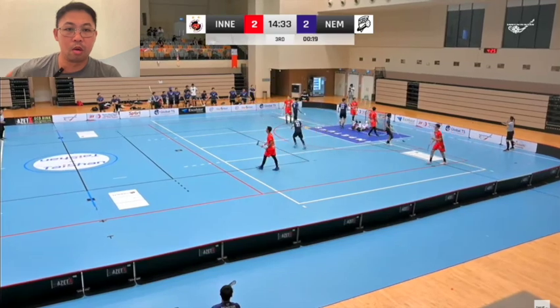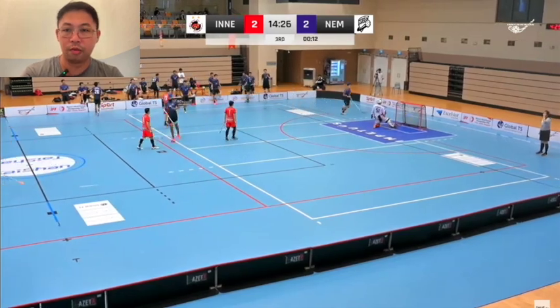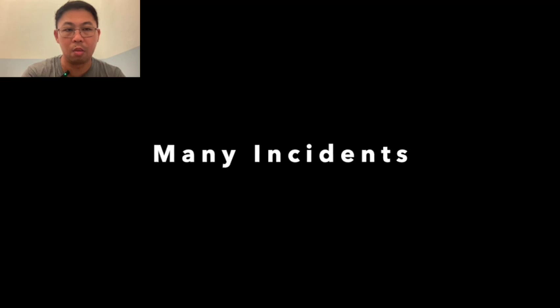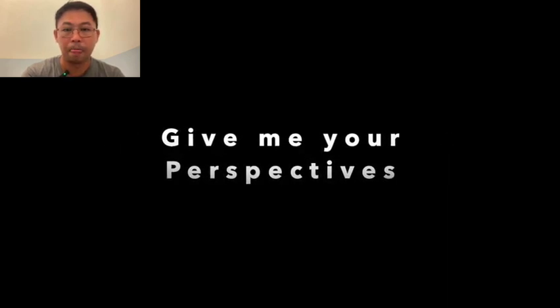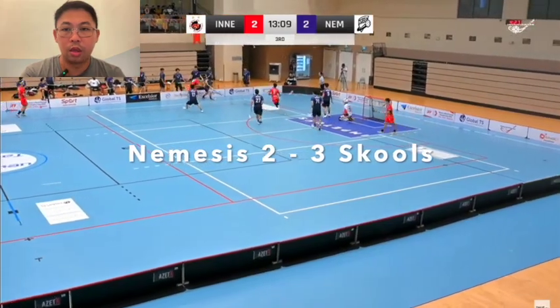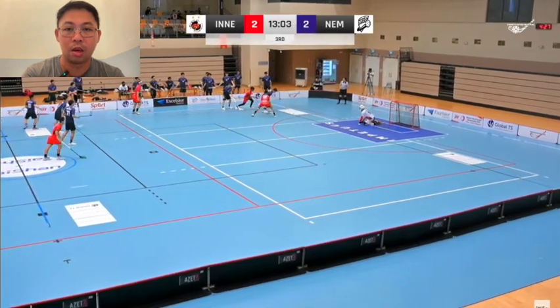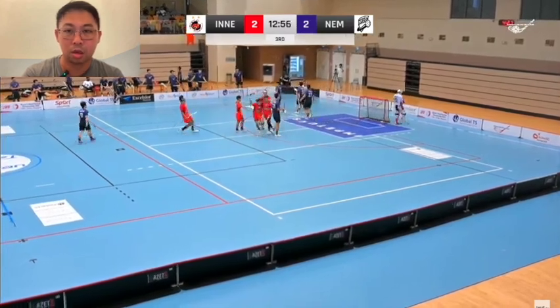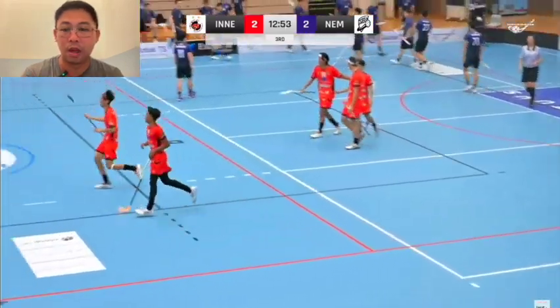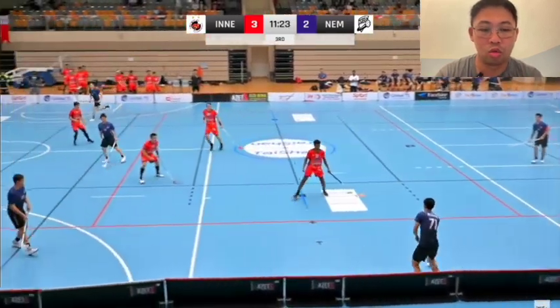In period three they started off with the remaining 20-odd seconds, seeing out the power play — that's a good play by Inner Bendy. However, this was the crucial period as they were off to a draw, and there are many incidents that are debatable. Skools here are doing to Nemesis what was done to them — literally giving them a hard time — and it's a scrappy goal, possibly the first scrappy goal I've seen Skools score in this playoff.